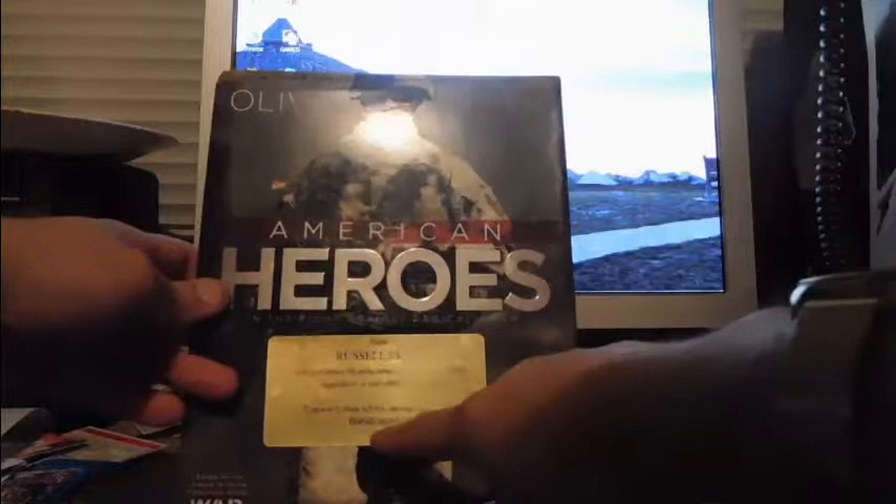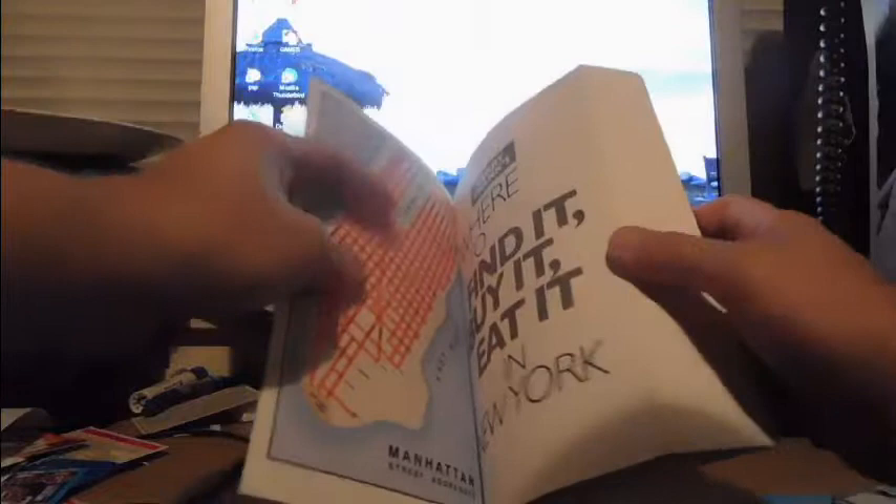This is probably the coolest one I found — 'American Heroes' by Ollie North. It's one of those mass-marketed picture books, but it is authentically autographed by Oliver North right there. There's a sticker on the front saying it's a signed book. Then there's 'Jerry Frank's Where to Find It, Buy It, Eat It in New York,' 18th edition — he's a local celebrity. It's inscribed 'To Joyce, my best, Jerry Frank' — or Gary Frank, I could be wrong.